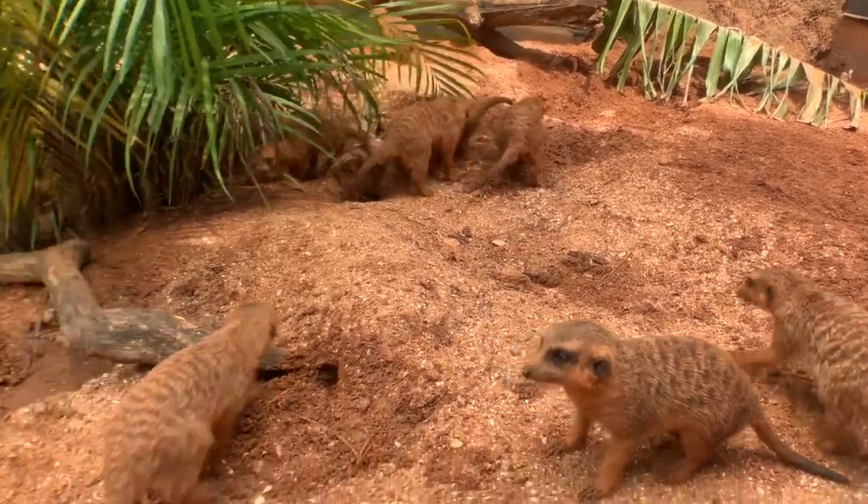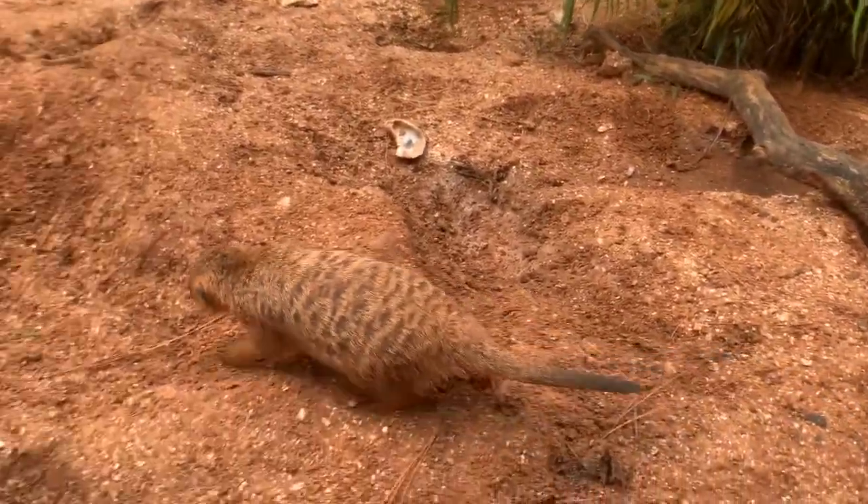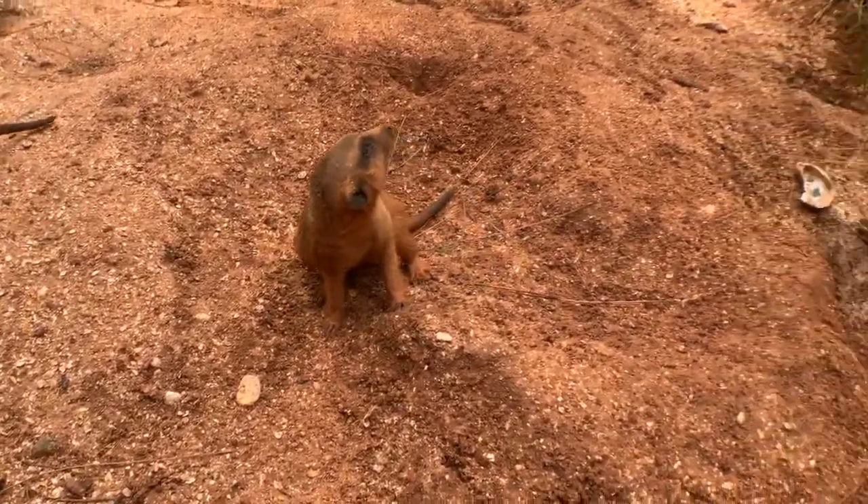We come out here and we check these tunnels every day to make sure that they're safe, and we will smash them down so that they can dig them again and again every day, so it always looks a little bit different.